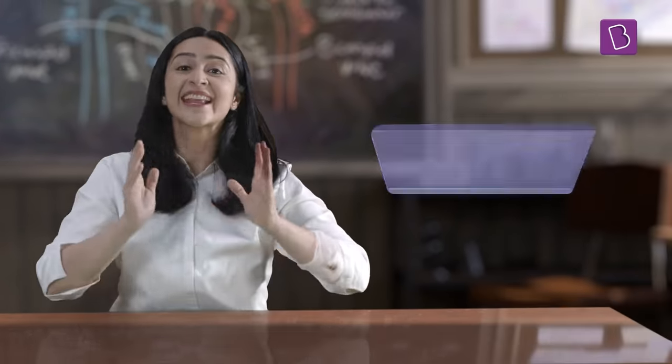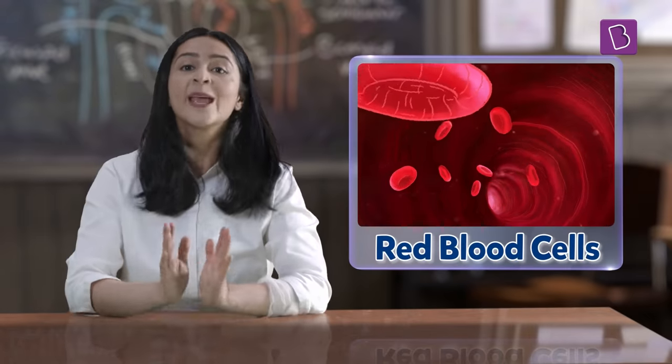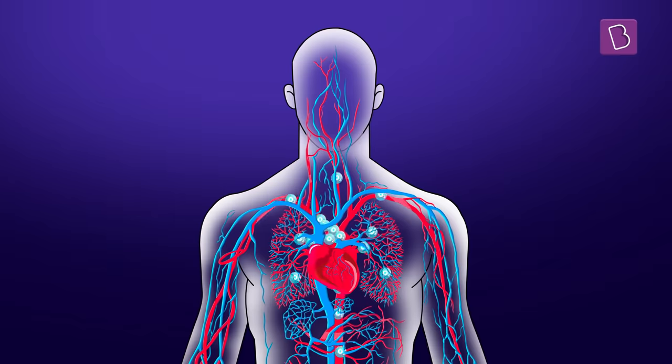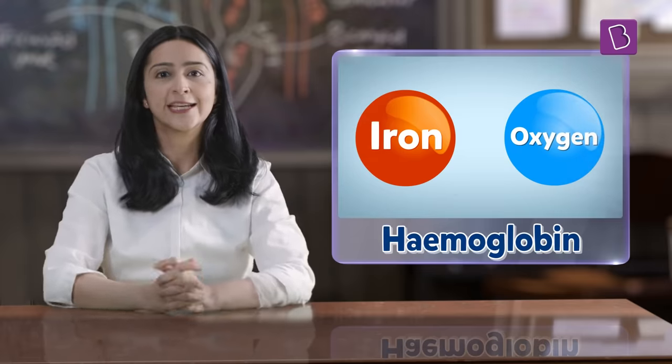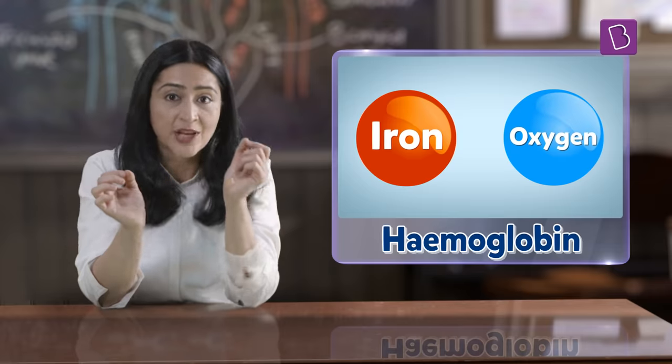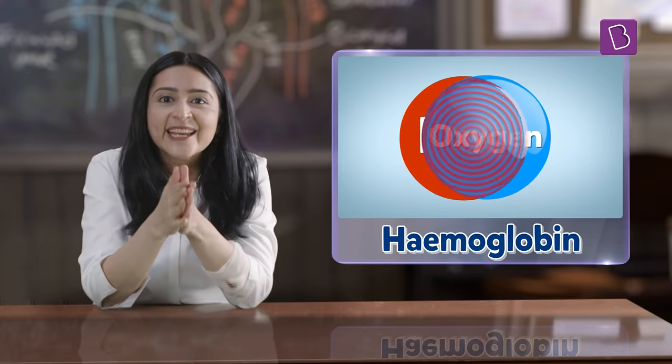By now you must have guessed which component of the blood gives blood its red colour. That's right — it is red blood cells. Red blood cells contain a protein called hemoglobin. Hemoglobin carries oxygen from the lungs to different parts of our body through blood. Hemoglobin is rich in iron that binds with the oxygen in our blood, and this bond between oxygen and iron gives our blood its bright red colour.